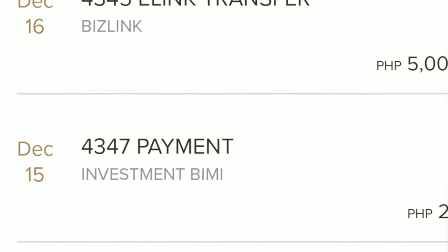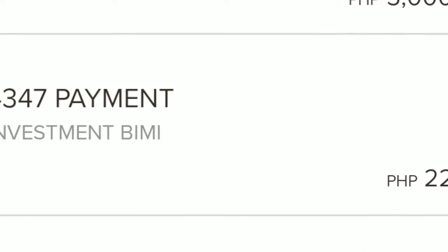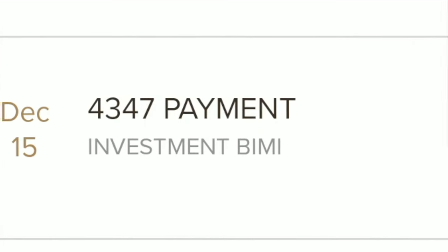To be completely honest, I wasn't exactly sure how BPI would be giving me the dividends for this fund. I haven't invested in any UITF or mutual fund that was giving dividends previously, so the crediting of dividends to my account actually caught me by surprise. I was randomly checking my transaction history on my BPI mobile and I came across an entry of a credit of 22 pesos and 94 centavos on December 15. It was labeled '4347 payment' with the sub-label 'Investment - BIMI.' When I backtracked a little I saw a similar entry on November 15 for 18 pesos and 34 centavos.